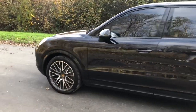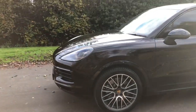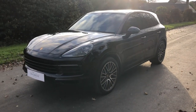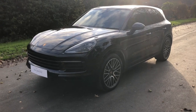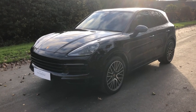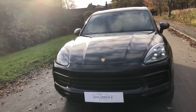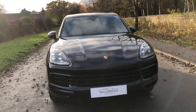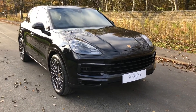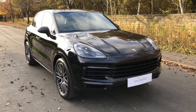We actually know the previous owner. The first owner ordered it from new, sold us another car, and the current owner bought it from him and has now come back to us to sell it again. I really like Porsches — I sell a lot of them. They're really nicely built, quality is fantastic, and they're reliable, unlike some other manufacturers which don't have as good a reputation.